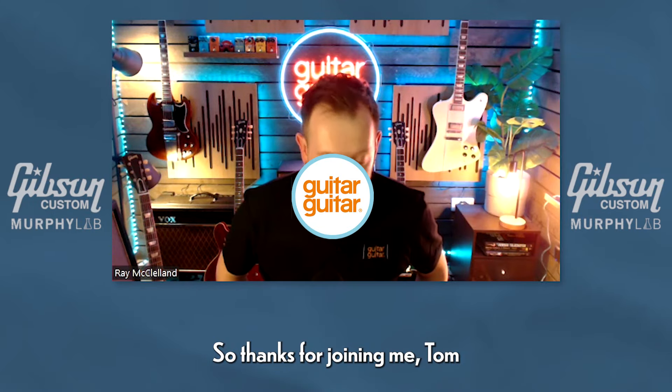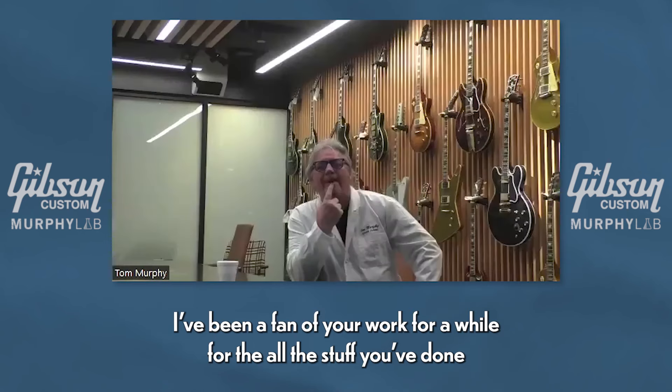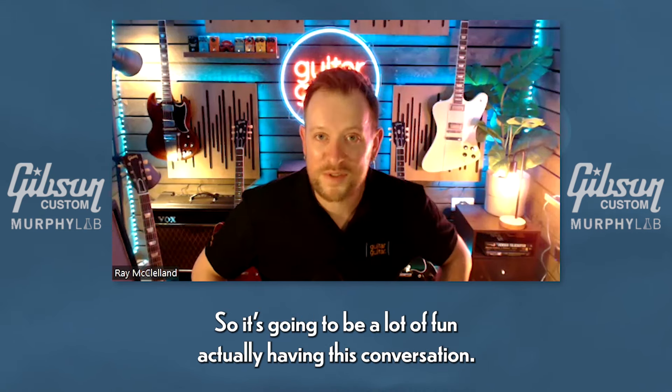Thanks for joining me Tom. I've been a fan of your work for a while, all the stuff you've done with Gibson, and I remember your name prior to the Murphy Lab, so it's going to be a lot of fun having this conversation.